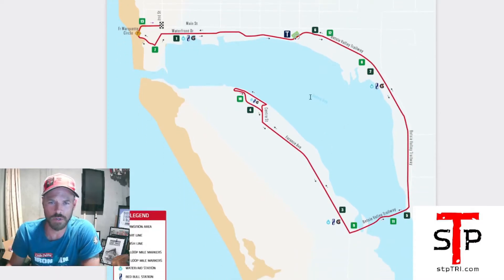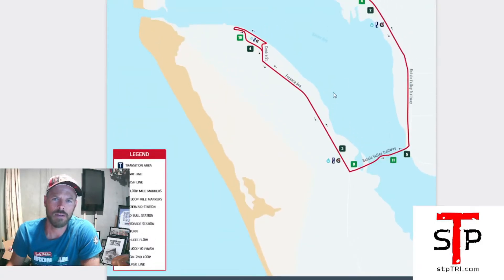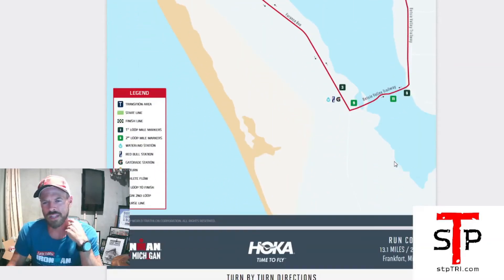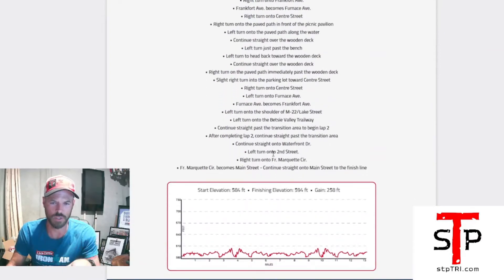So this is the course — basically running out around Betsy Bay, doing a little turnaround, running back, turnaround, come out, move back, then come out and you're finished. Nothing crazy. Turn-by-turn directions — take them with a grain of salt. Sometimes they have to change the course a little bit, maybe due to construction or a road closure. Sometimes they're accurate and sometimes they change the course but don't update the turn-by-turn. So don't be too fixated on it.